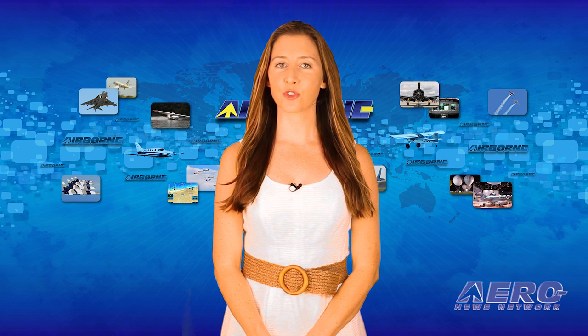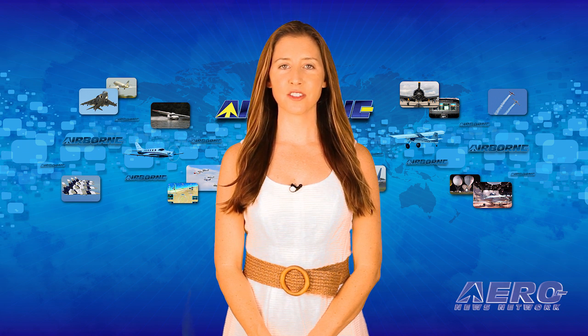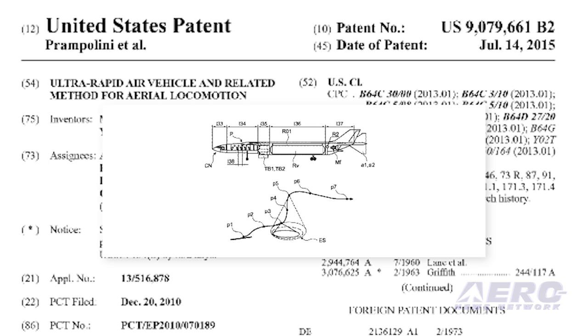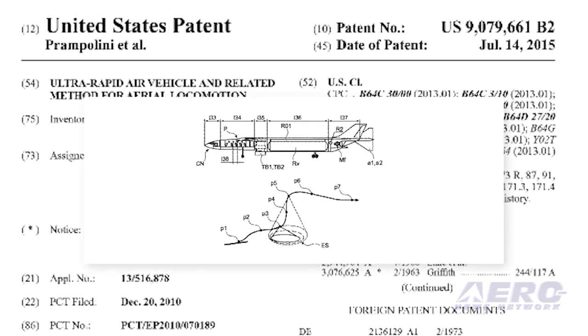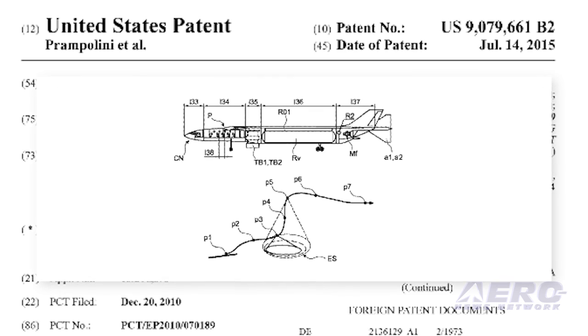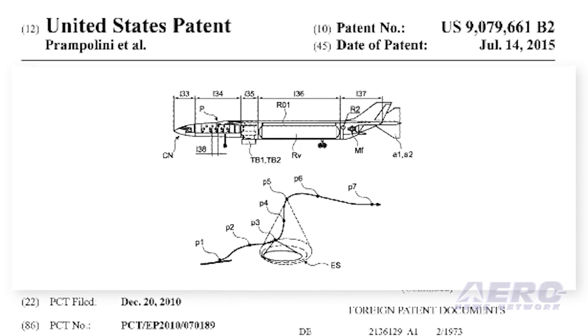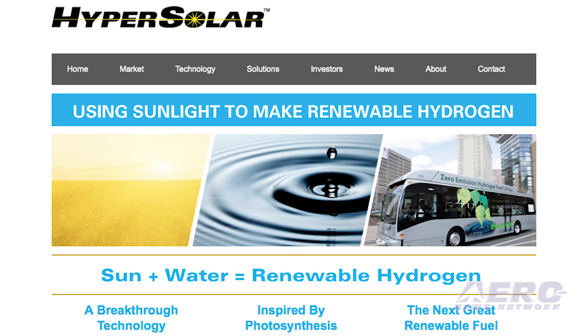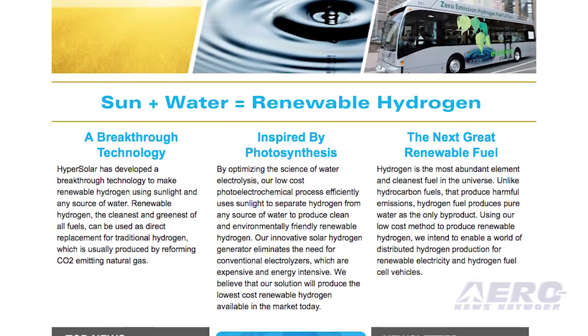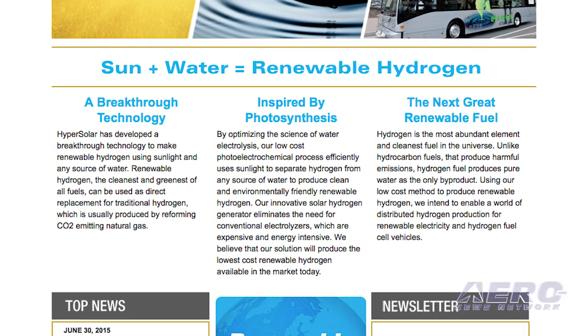The U.S. Patent and Trademark Office has awarded a patent to Airbus for a hypersonic passenger plane. The jet is designed to utilize rocket engines to propel to supersonic speeds, where hydrogen-powered wing-mounted ramjets would engage to propel the jet to its destination. The Santa Barbara, California-based alternative energy company Hypersolar said that there is great potential for hydrogen power in the aviation industry.